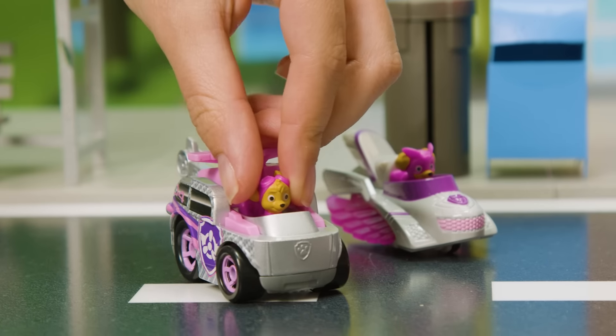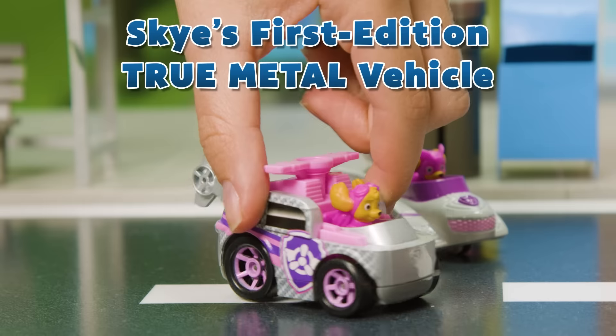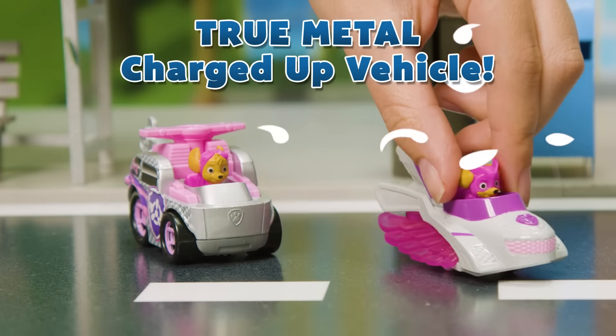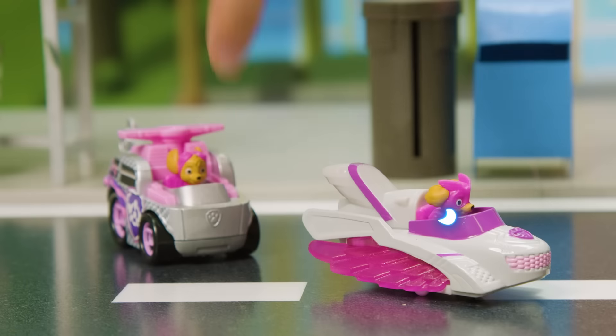Hi Sky! It's back to basics because Sky's here with her first edition True Metal vehicle. That's a classic. And Sky's True Metal Charged Up vehicle is here too. Check out the flashy designs. Very cool.